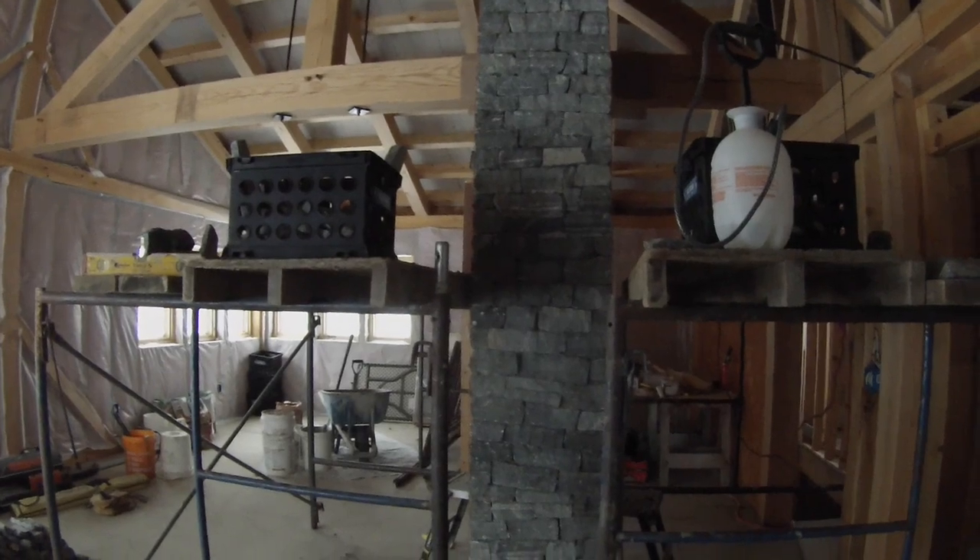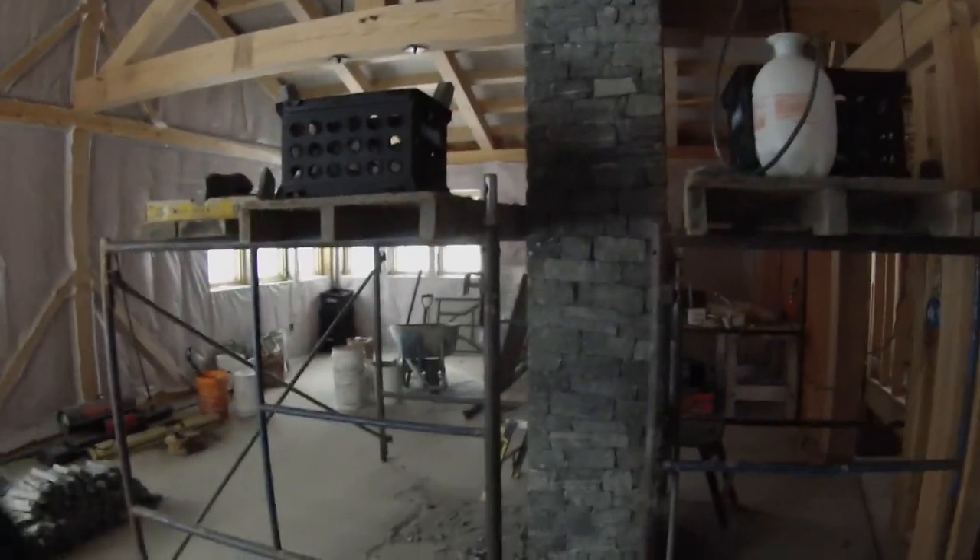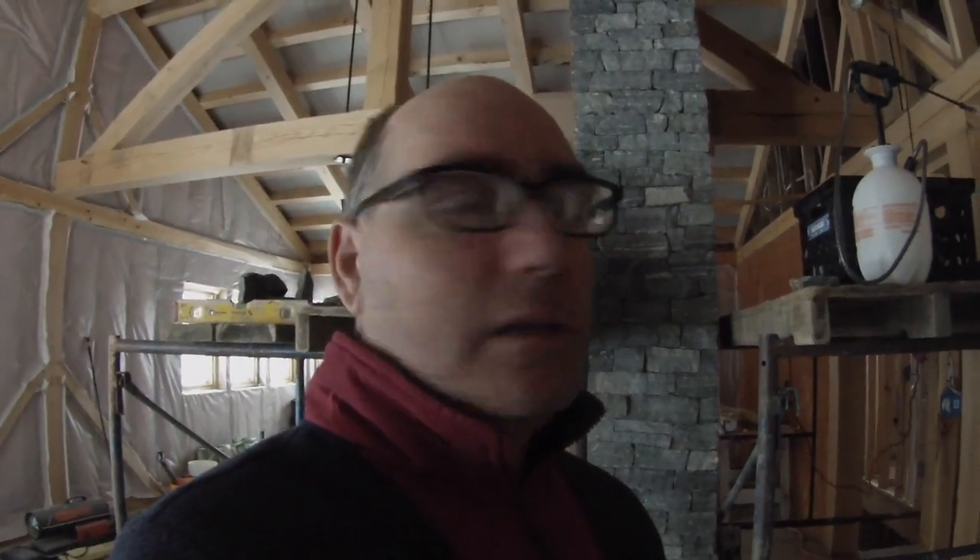Looks good. Anyway, I wanted to give you an update, and hopefully this will be added to the chimney video, which I'm hoping to have enough parts to make an actual video for. So there you have it, the update on the chimney.